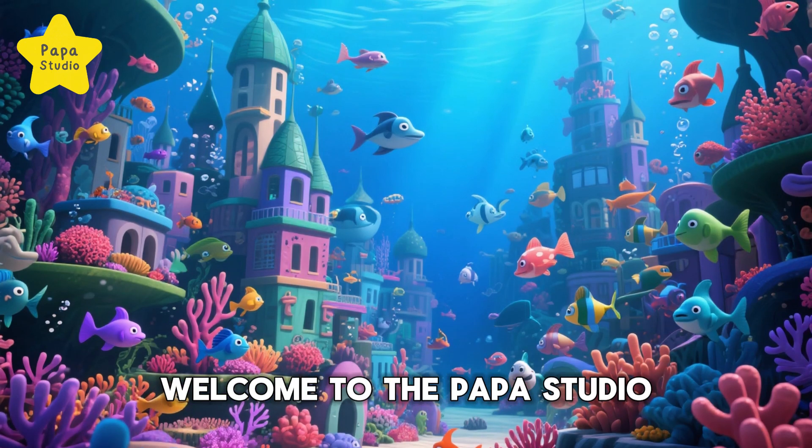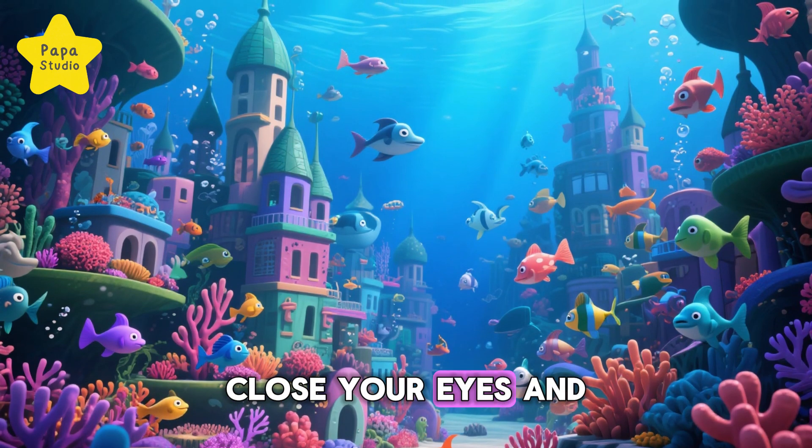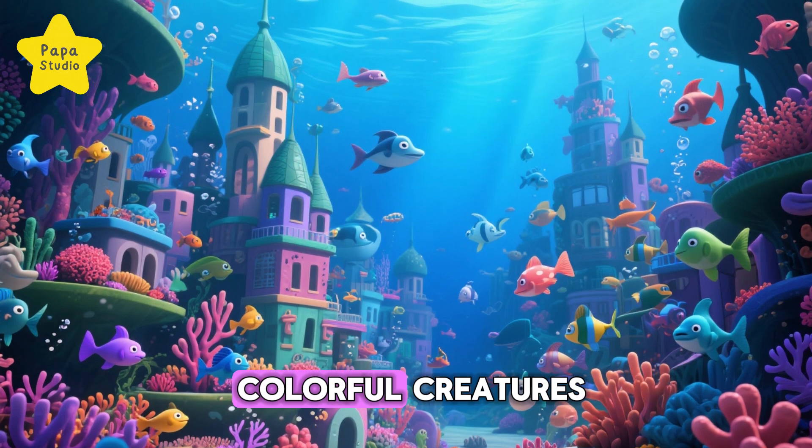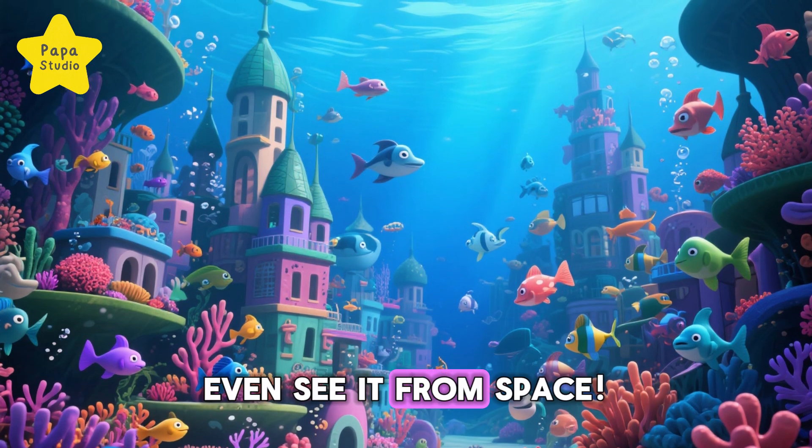Welcome to the Papa Studio! Close your eyes and imagine this: a city under the ocean, filled with millions of colorful creatures. And it's so big you can even see it from space.